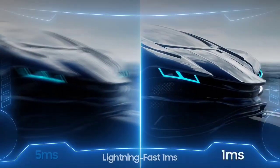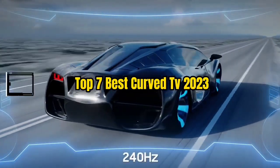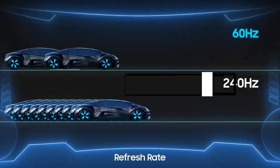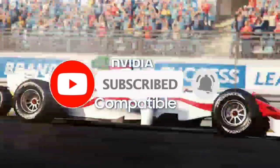So guys, that's all for the Top 7 Best Curved TV 2023. The links of all products are given in the description, which are updated for the best prices. Subscribe to our channel for more videos. We'll meet in the next video — till then, take care. Bye.